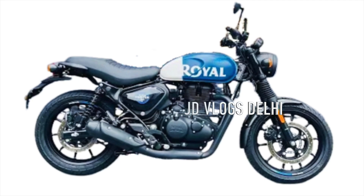Royal Enfield's badging looks very good. The seat is flat — it looks like a scrambler. You can see how the bike looks, and in a little clip you can see how the backlight looks.